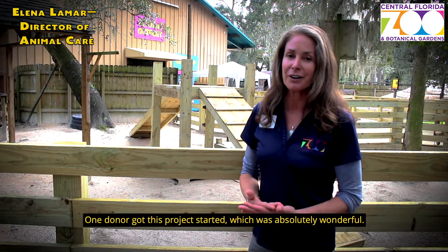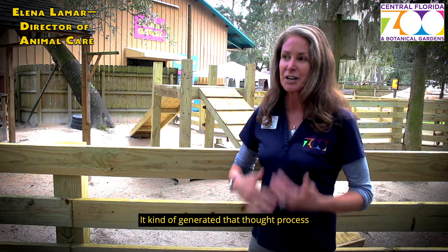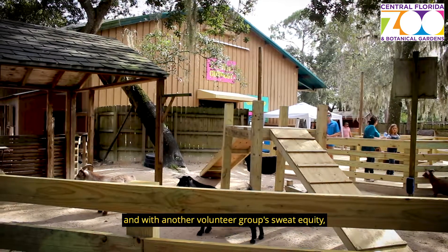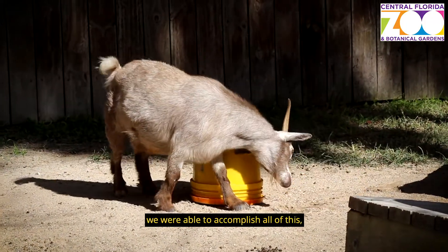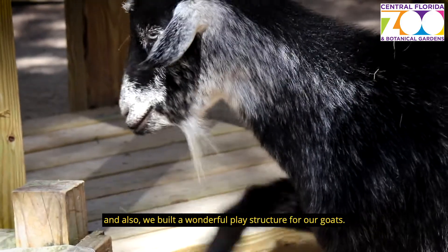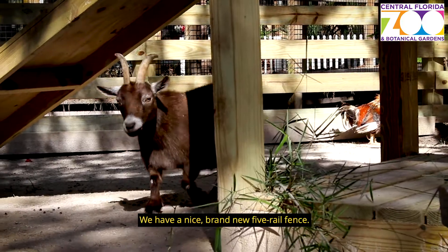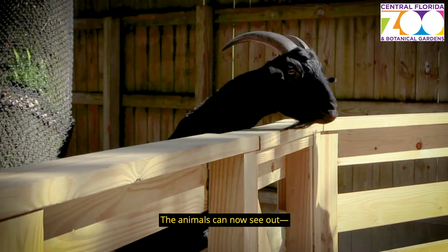One donor got this project started, which was absolutely wonderful. It kind of generated that thought process and we expanded the project, and with another volunteer group, Sweat Equity, we were able to accomplish all of this and also built a wonderful play structure for our goats. The idea was to open up this fence line, and we now have a nice brand new five-rail fence.